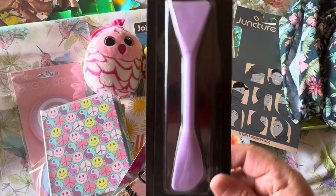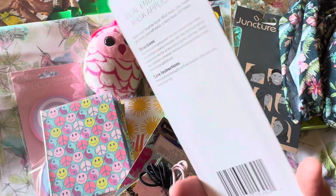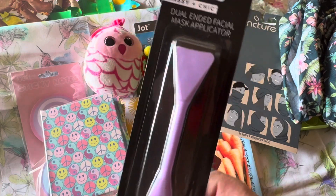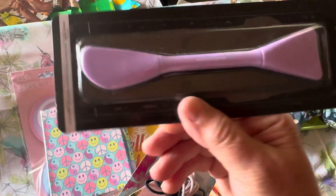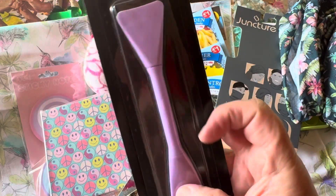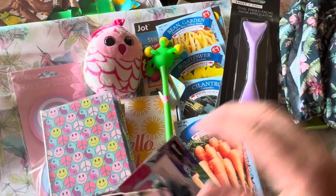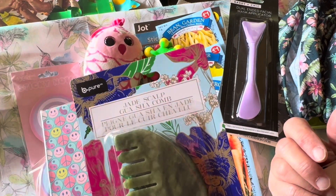I purchased a couple of hair supplies, and this is actually a beauty supply — a face mask applicator. But I'm going to use it for applying paint, glue, gesso, or other sticky liquids to my journaling and crafting. A dollar twenty-five for a silicone scraper is really a good deal.